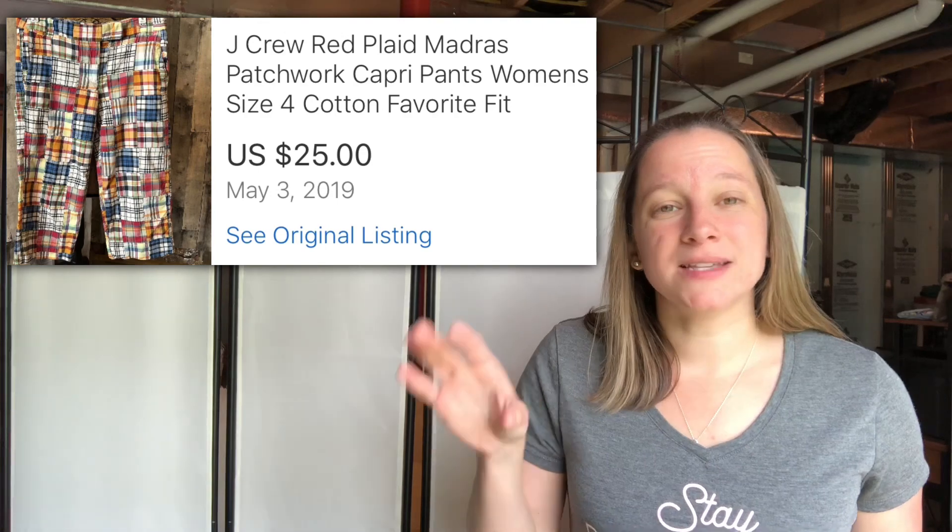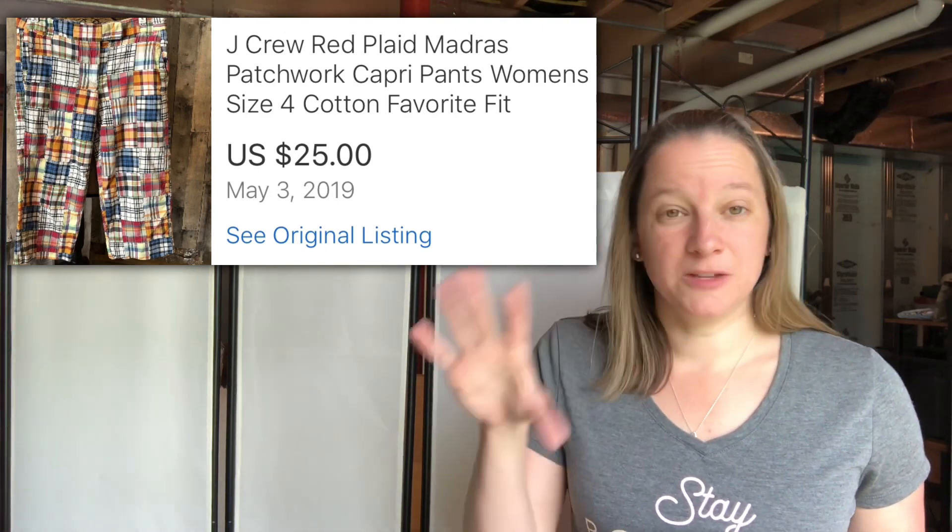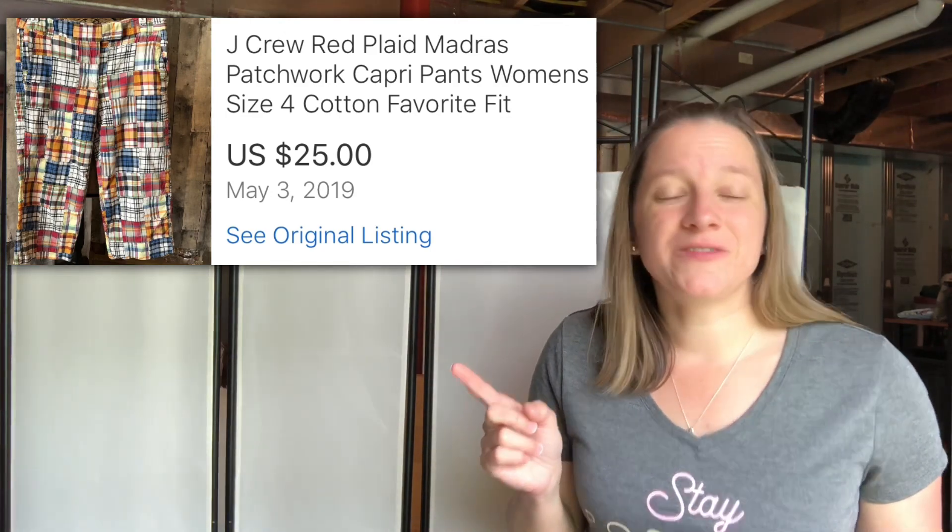This was a really nice pair of pants I wanted to keep if they had fit me. This was a J.Crew — I call it Madras — a plaid patchwork style pair of capri pants. I thought these were really cute. I did pay $4.50 for these, but I sold them for $25, so that was great.